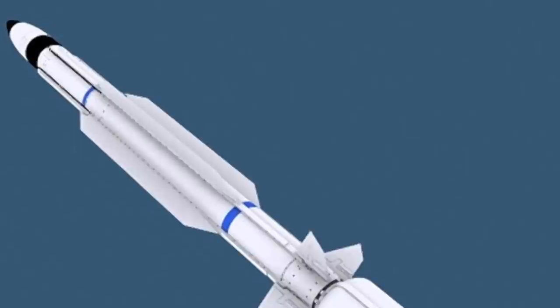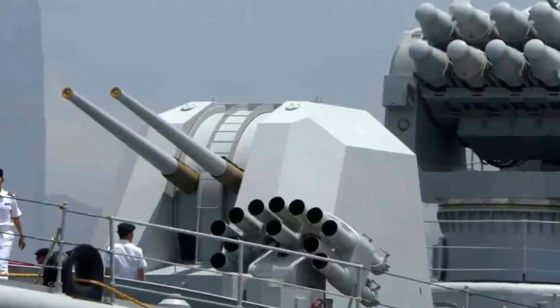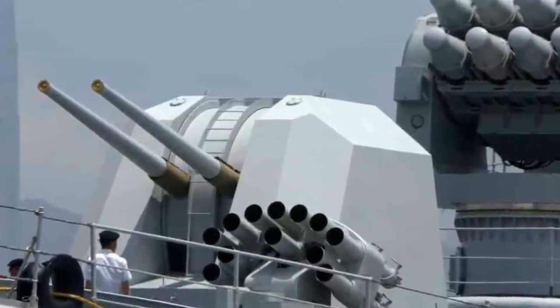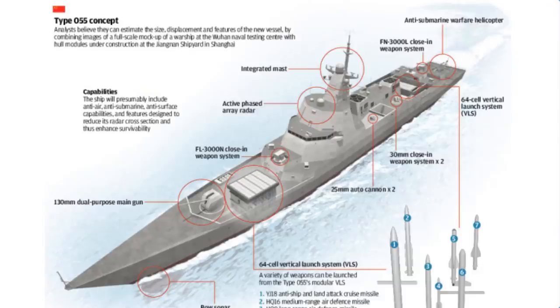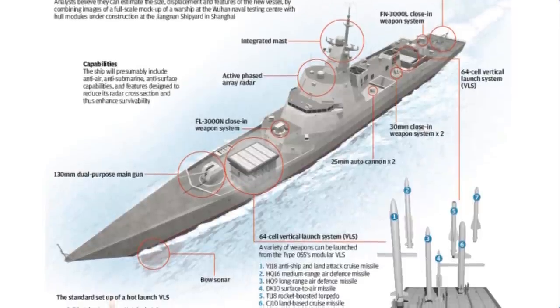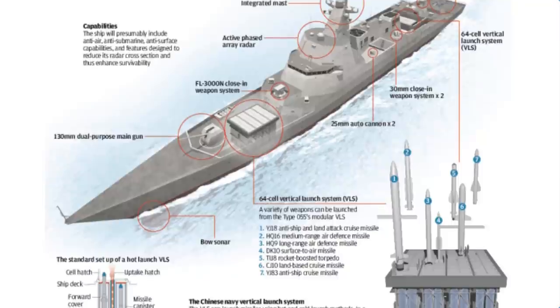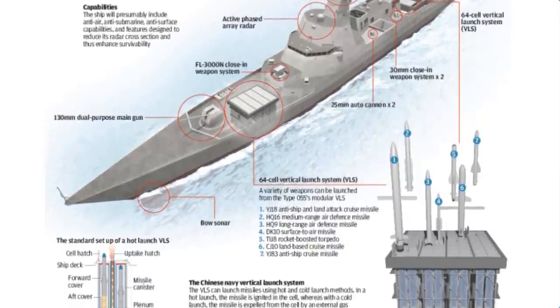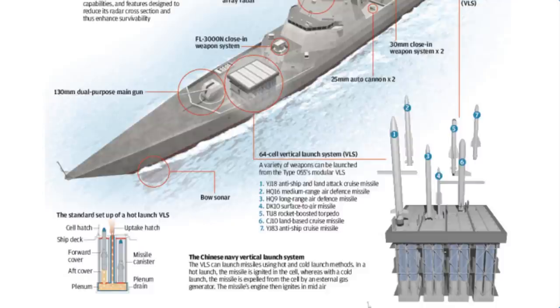The primary armament of the Type 055 consists of missiles carried in 112 universal vertical launch cells — 64 cells forward and 48 cells towards the rear of the warship. The same VLS model used on the Type 052D destroyer is believed to implement the GJB 5860-2006 standard, with the longest variant using 9-meter cells likely employed.